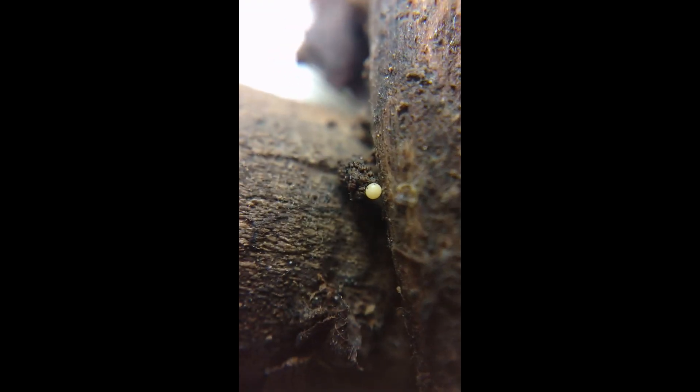Maybe there are more under here. Nope. Well, that's pretty exciting. Oh, there's another one. It's a possibility these are something other than Brachycide millipede eggs, but let's go with Brachycide eggs for now.